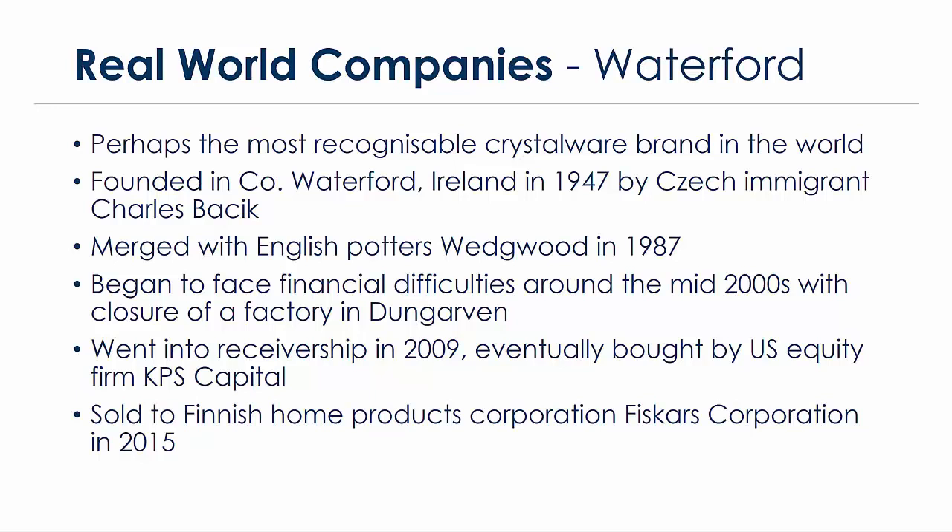Since then, Waterford has been sold to Finnish home products corporation Fiskars in 2015. It is still based in Ireland, with manufacturing continuing in Waterford — a new manufacturing facility was reopened in 2010.